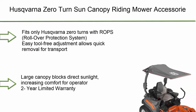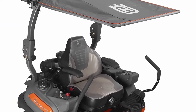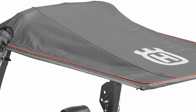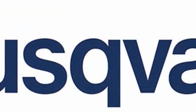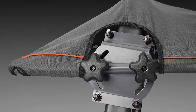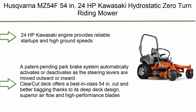Number 9: The Husqvarna zero turn sun canopy riding mower accessory in orange and gray. It fits only Husqvarna zero turns equipped with ROPS (rollover protection system). It features easy, tool-free adjustment for quick removal during transport, heavy-duty water-resistant material, and a large canopy that blocks direct sunlight to increase operator comfort. Backed by a two-year limited warranty.